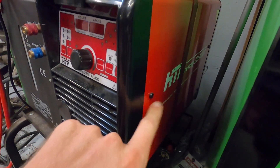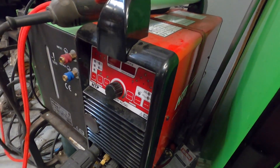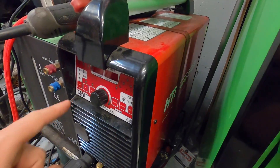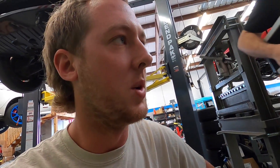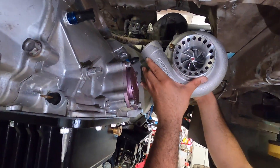Check this out — we just got an HTP TIG welder. The Boosted Boys ran these when they came up for Build Wars, so we hit up HTP and got one for ourselves. We're going to be TIG welding today to get that manifold put together. That's going to work out perfect.